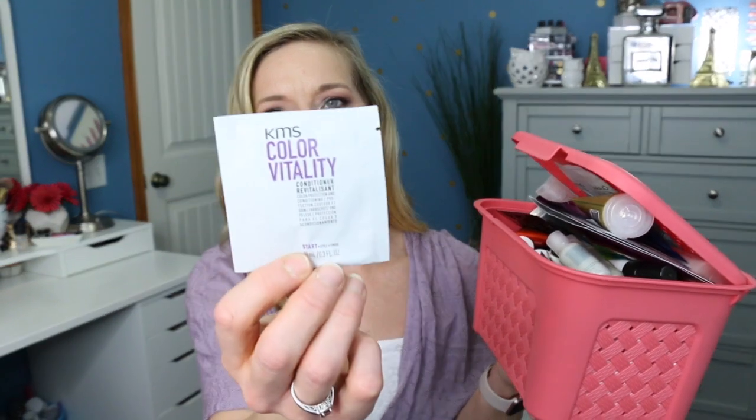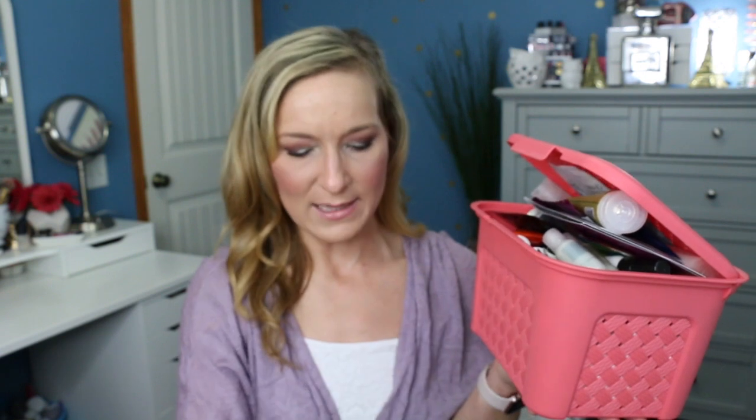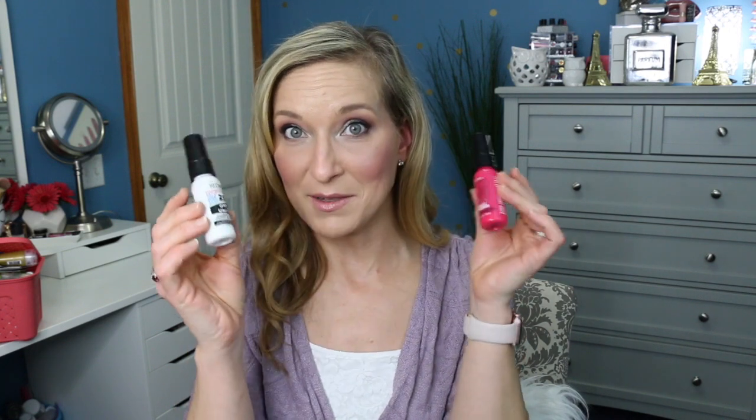Now moving on to hair care. I'm going to pull two out of this basket. The first one is KMS Color Vitality Conditioner — color protection and conditioning — so I'll have to try that out. The next one is Redken 25 Benefits. We went from Matrix 20 to Redken 25, so I'm going to compare these two and see what the difference is — like what are they each claiming to do. That would be a good little comparison.